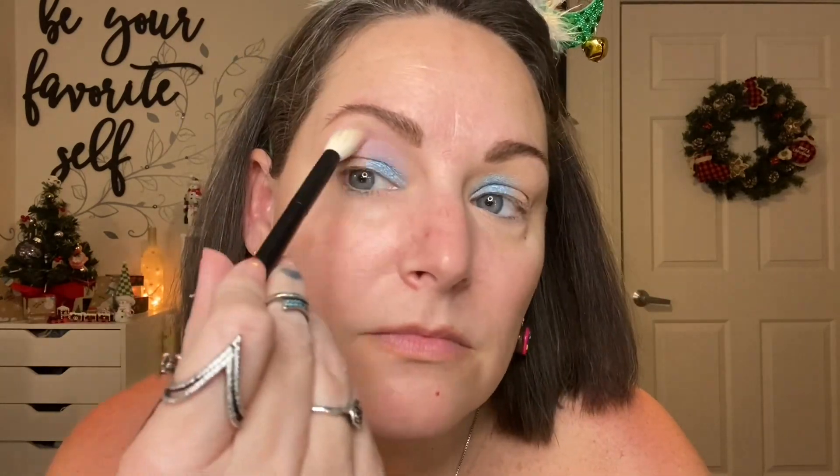I went in first with Glass Eyes all over the inner portion of my lid, up into my crease a tiny bit, and then I used Pose in the transition area and Rouge on the outer corner. I blended it all together, then went in with Lace on top of Rouge and Glass Eyes to blend them together. I didn't love how that looked.